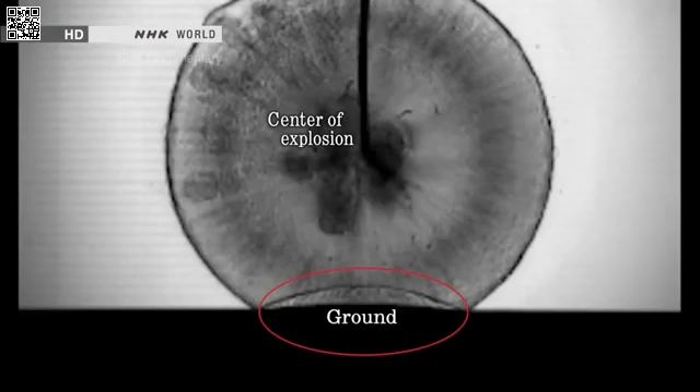When the blast wave strikes the Earth, it is reflected upward to form a second, dome-shaped shock wave.